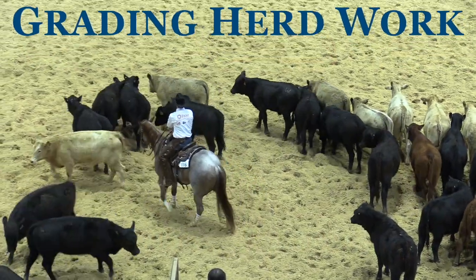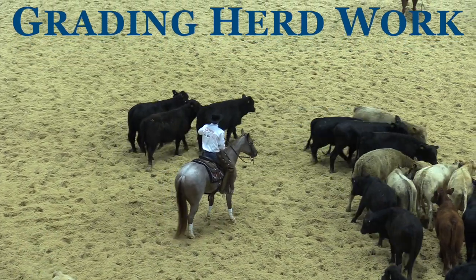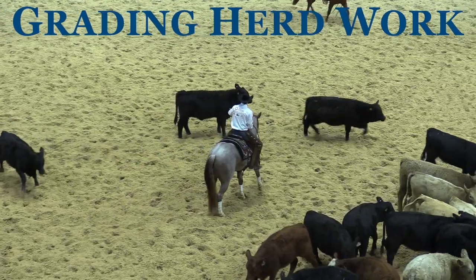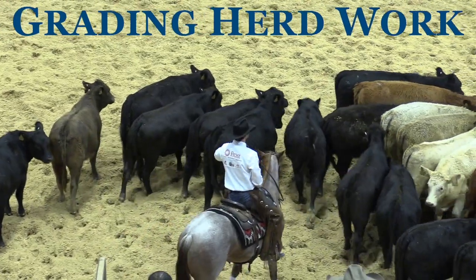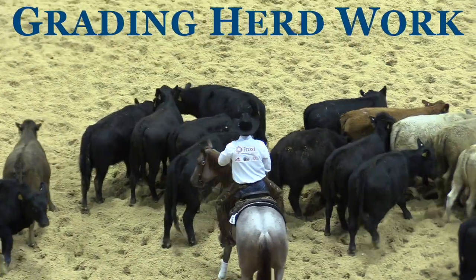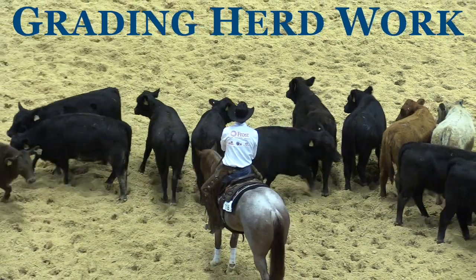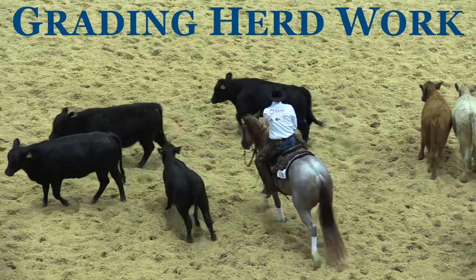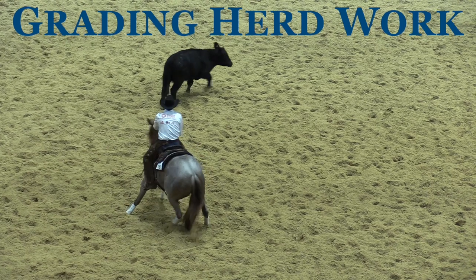In this session we will be grading herd work. Rule 1a in the rulebook states that a horse will be given credit for the ability to enter the herd quietly with very little disturbance to the herd or to the cow brought out. It also states it is more desirable that it be taken towards the center of the arena, and additional credit will be given to the horse which drives the cow sufficient distance from the herd.